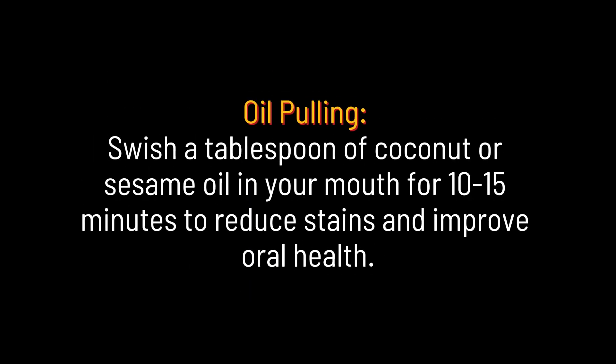Oil pulling. Swish a tablespoon of coconut or sesame oil in your mouth for 10 to 15 minutes to reduce stains and improve oral health.